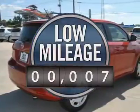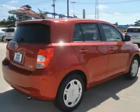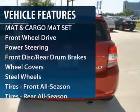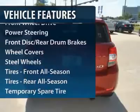This vehicle has less than 100 miles. Here are some of this vehicle's great options: steering wheel audio controls, anti-lock braking system, traction control, stability control.